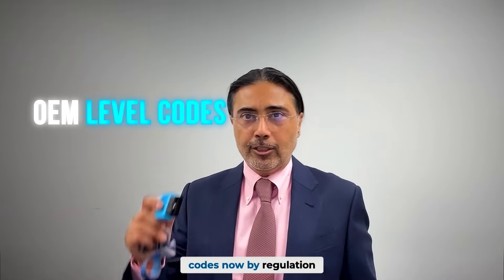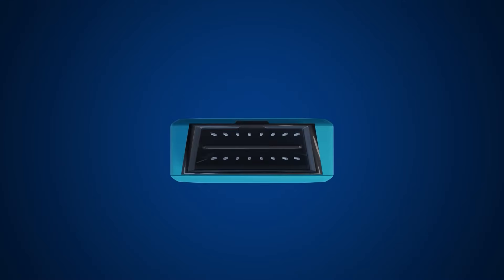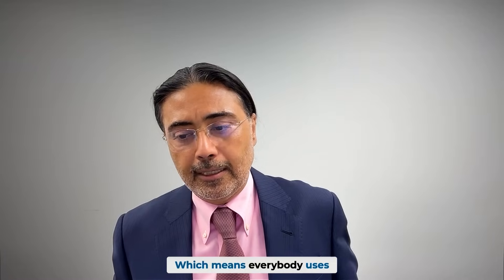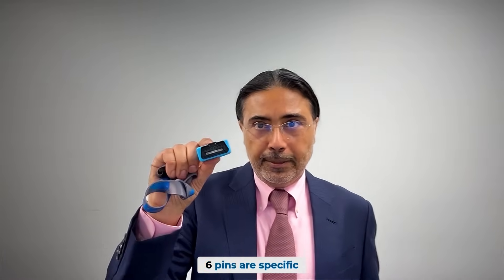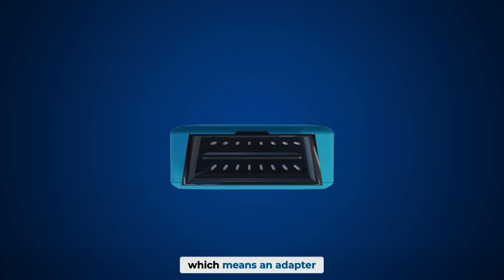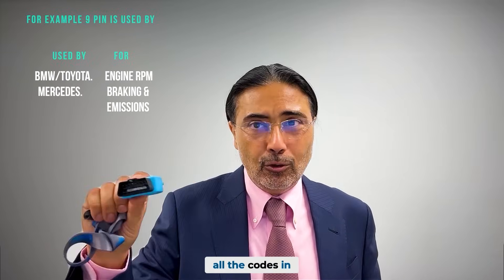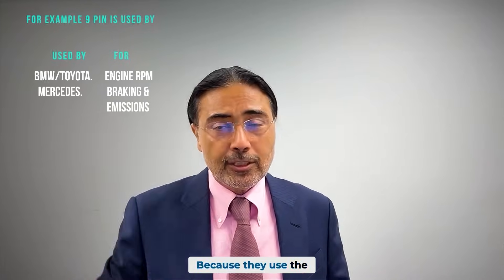By regulation, this adapter has 16 pins. Ten of those pins are standard, which means everybody uses those pins to communicate on a protocol, and six pins are specific for every manufacturer, every make and model. So Hyundai, Audi, Toyota, Kia, et cetera will use those six pins differently, which means an adapter made for a Ford isn't going to catch all the codes in a Mercedes, a Volvo, or an Audi — because they use the six pins differently.